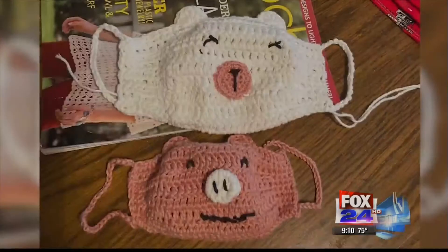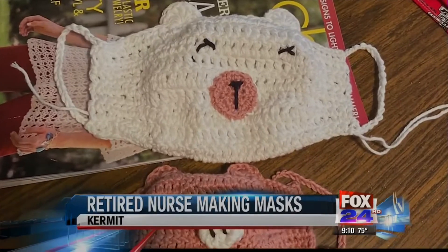A retired nurse from Kermit is doing her part to help. Take a look — she's also getting creative in the process.